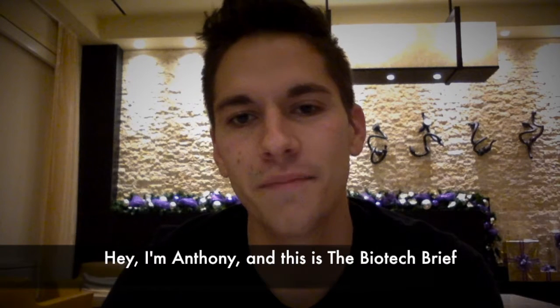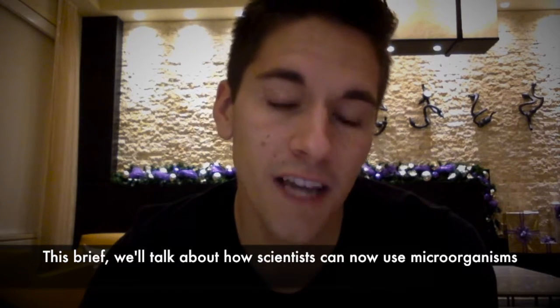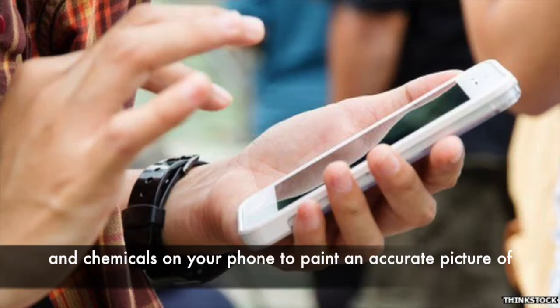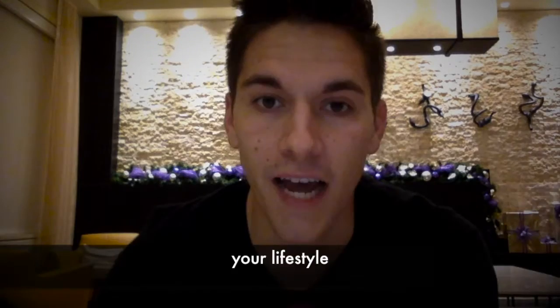Hey, I'm Anthony and this is the Biotech Brief. This brief will talk about how scientists can now use the microorganisms and chemicals on your phone to paint an accurate picture of your lifestyle.